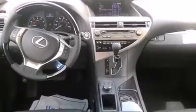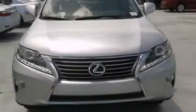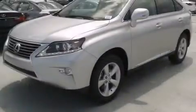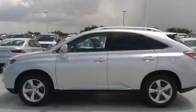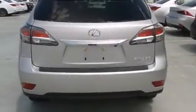Features include the premium package, Bluetooth cell phone integration, full power accessories, side curtain airbags, air conditioning with automatic climate control, front fog lights, traction control, an anti-lock braking system, and the leather seats provide great support and create an overall luxurious feel.